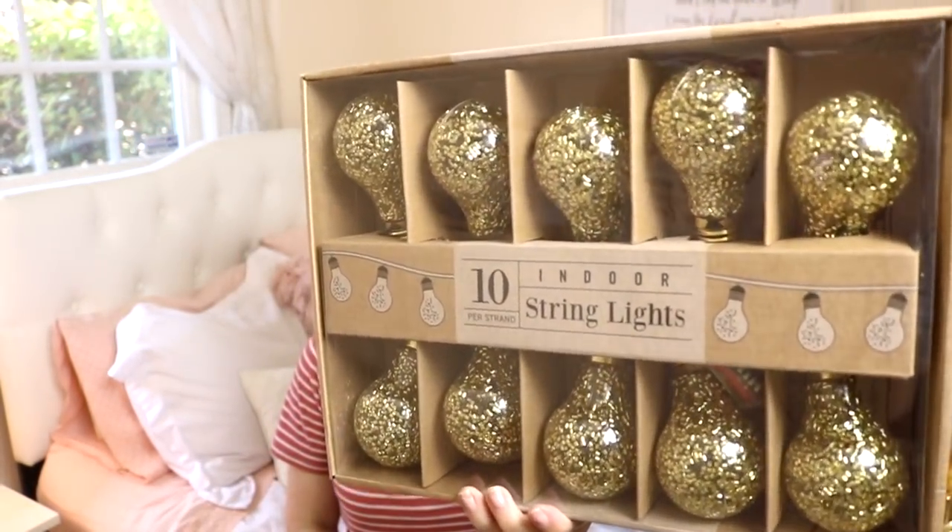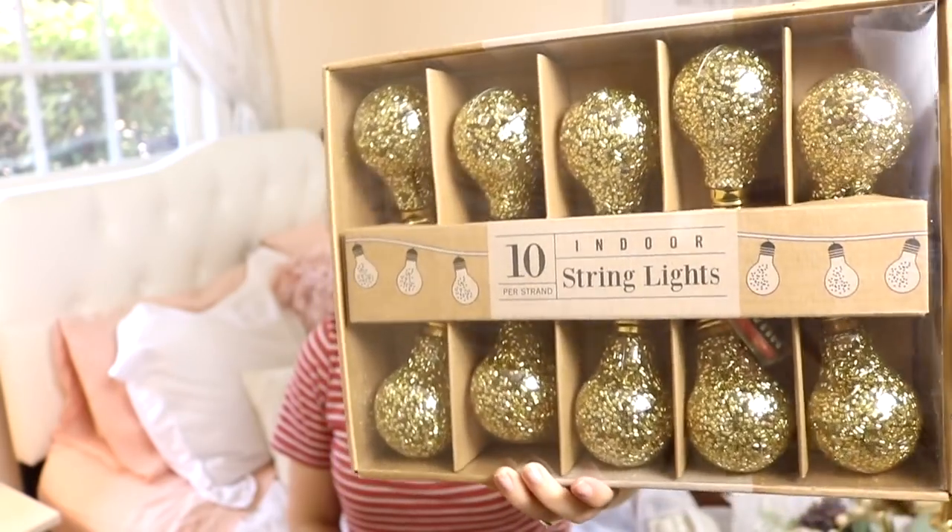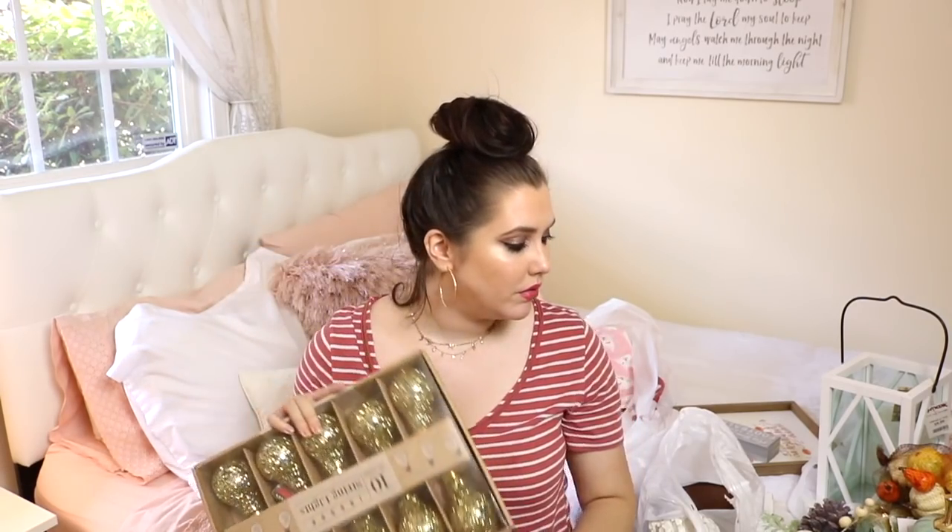I've been looking for some string lights and I think these will be perfect for our kitchen. Our cabinets don't go up to the ceiling, so there's a little ledge, and I'm thinking to put these all along the edge and turn them on at night. I love that gold shimmer on the inside of the lights. These were $7.99 - I saw extremely similar ones at Joann's for $30, so I'm so glad I picked these up. I'm excited to see what they look like lit up.